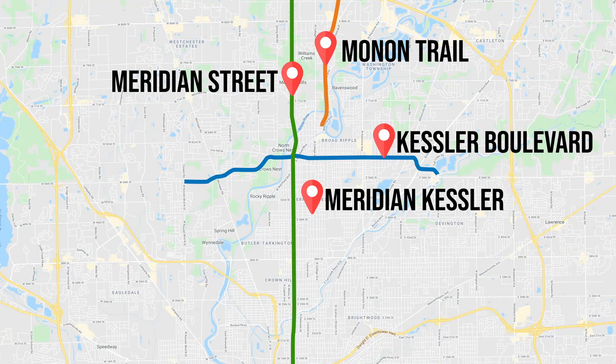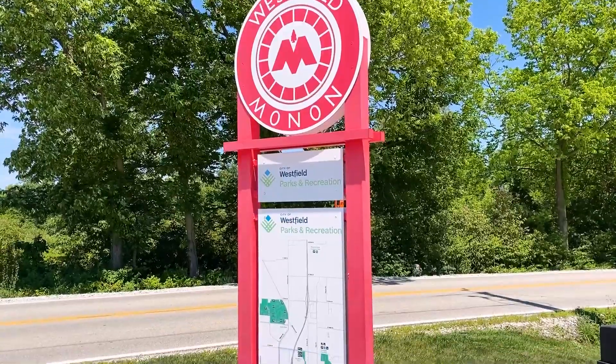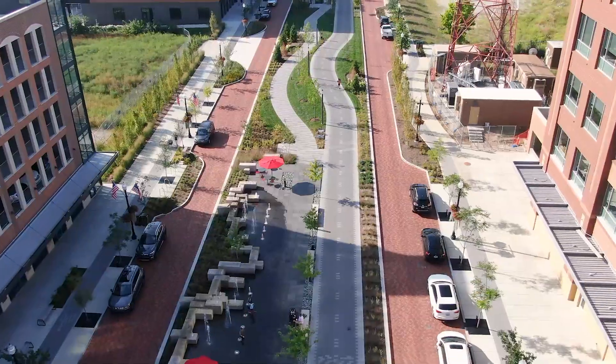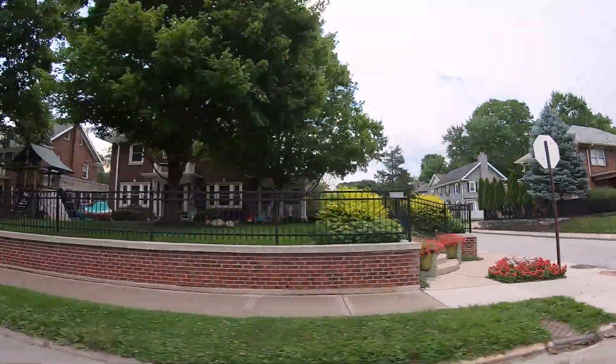The eastern border of Meridian Kessler is largely the Monon Trail, which is extremely well known in Indianapolis. You can take it essentially from downtown Indianapolis all the way through Carmel and Westfield to the north, and there are plans to extend it even further. It's a really cool trail and it borders the eastern side of Meridian Kessler.